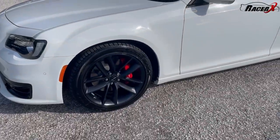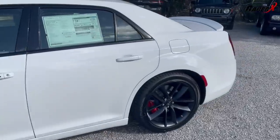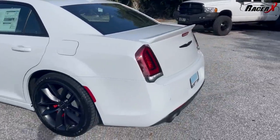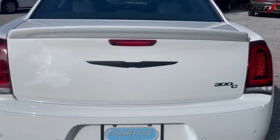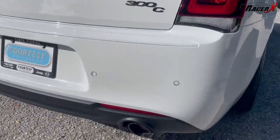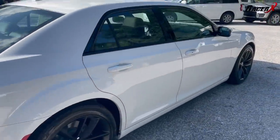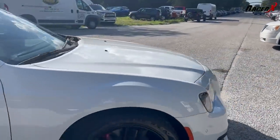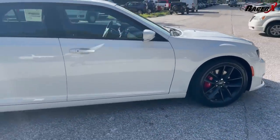You can see the 20-by-9-inch wheels and four-piston Brembo brakes — I love how that red stands out. There's a large sunroof on this fully decked-out 300C. Around back you'll see the big black Chrysler badge and black exhaust tips. Even the window trim is black on this car, really helping it stand out.